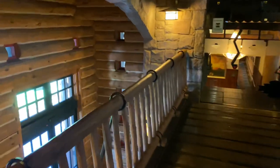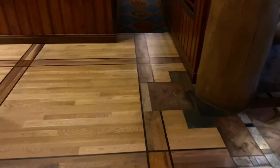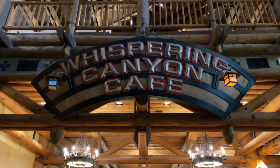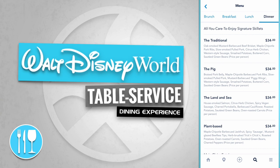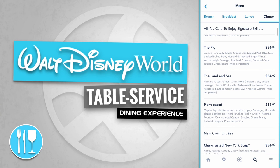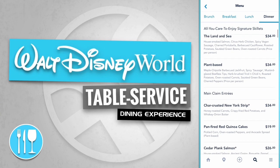We're heading down the steps to go look at the Whispering Canyon Cafe. Remember when I said to remember that pedestrian bridge overhead as we came through the double doors? Well, here we are — we're on it! Let's proceed straight ahead and head through this door. And here it is: the Whispering Canyon Cafe. Whispering Canyon Cafe has all-you-care-to-enjoy signature skillets, including the traditional, the pig, the land and sea, and plant-based options — all for only $34.